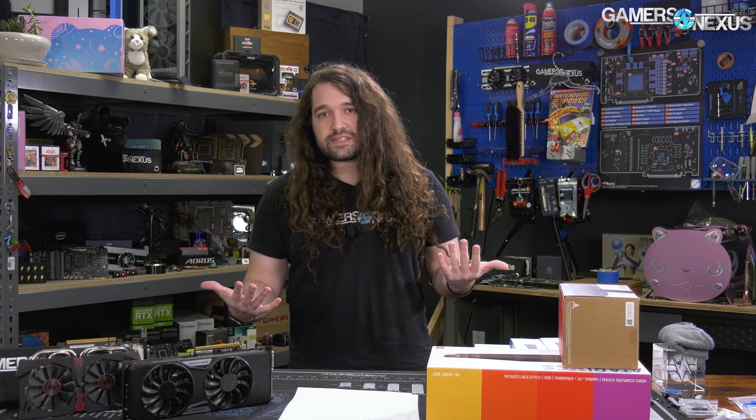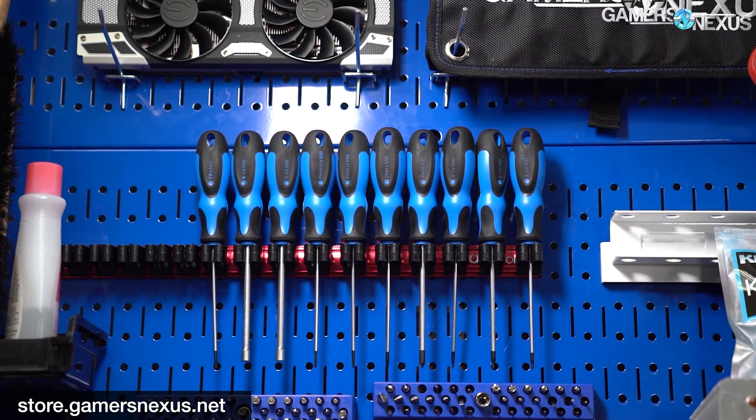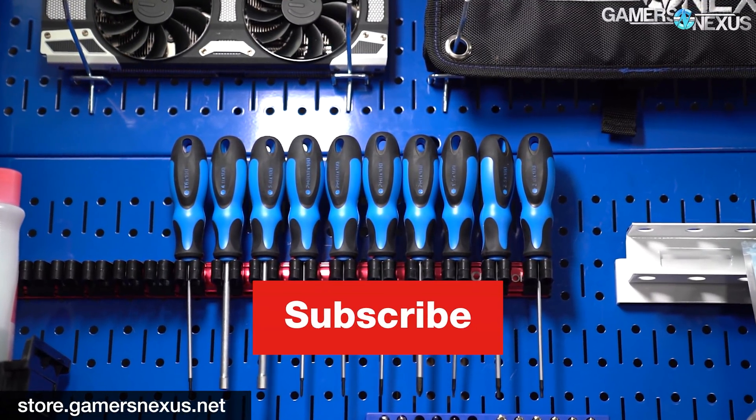That's it for the 960s. Thanks for watching. Subscribe for more as always. You can go to patreon.com/gamersnexus to get some bonus videos — we've published a few behind-the-scenes videos and some special Q&As over there. Or store.gamersnexus.net if you'd like to grab one of our toolkits, mouse mats, or other products.